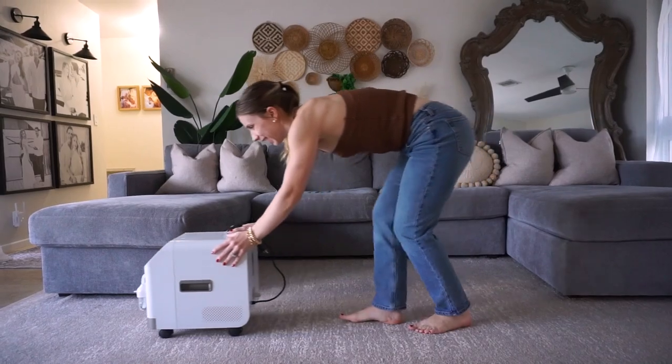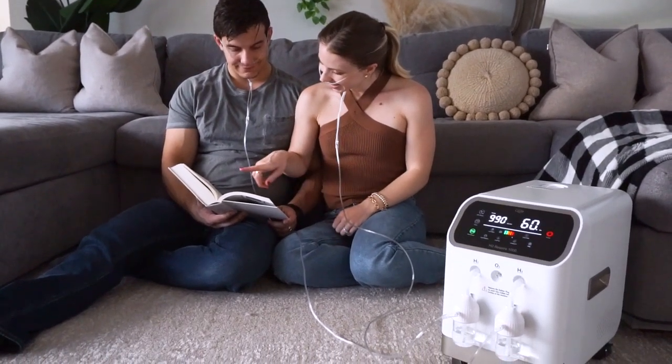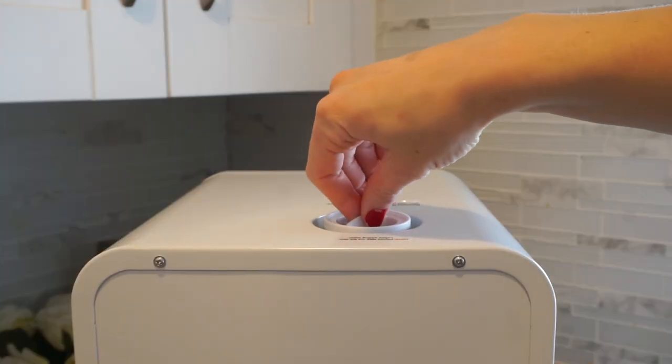Best of all, you can use this machine together with your loved ones simultaneously — it can support up to four users, so the whole family can get H2 into the body. It seems very complicated to set up, but it's actually quite easy and we are going to walk you through it.